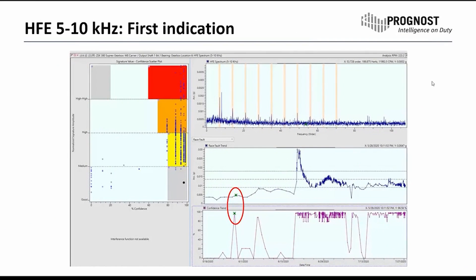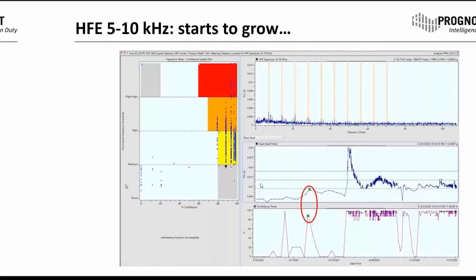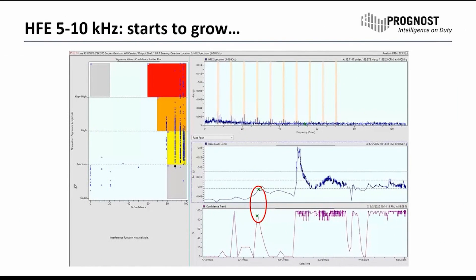Using this sensor and our high-frequency enveloping filtering option from 5 to 10 kHz was already showing us the first indications of this failure by end of May 2020. We can see in the confidence scatter plot that we had confidence above 90% at this point in time, but we were still below the first warning threshold. The amplitudes were still pretty low, but the confidence was already there.